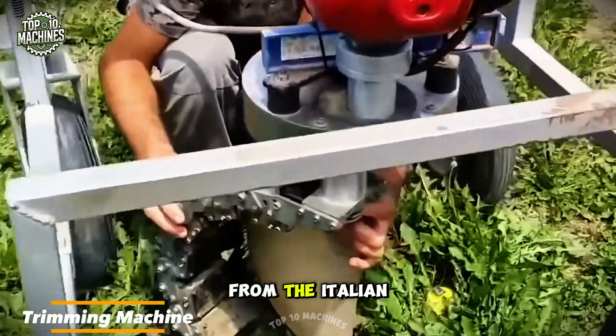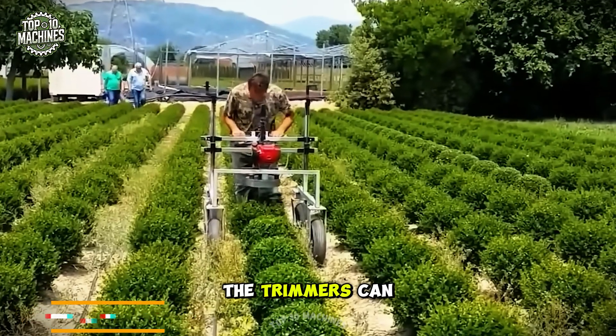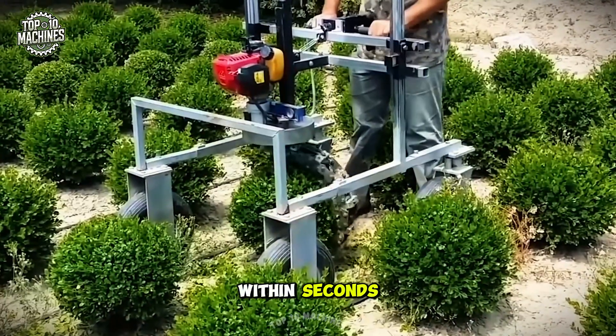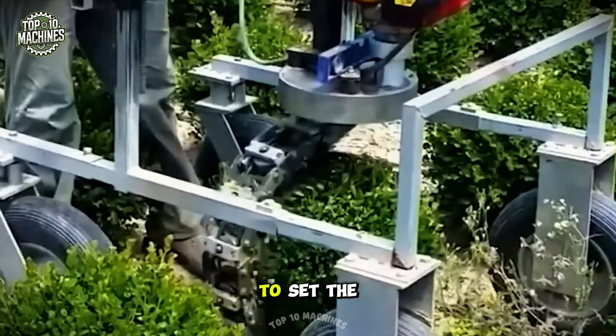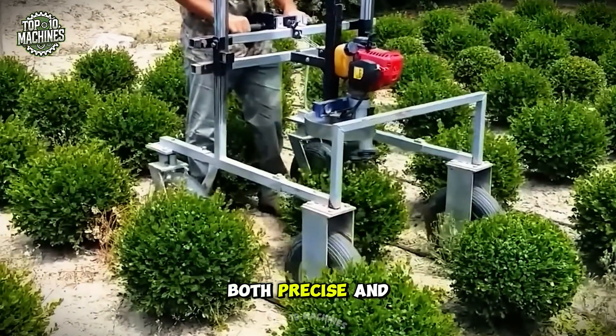This trimming machine from the Italian company Orlundi makes gardening effortless. The trimmers can quickly shape hedges and plants into perfect spheres within seconds. Featuring adjustable frames, they allow gardeners to set the cutting height according to the needs of their plants, making the process both precise and efficient.